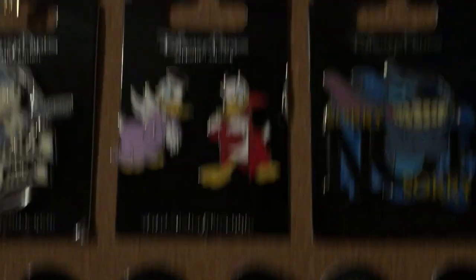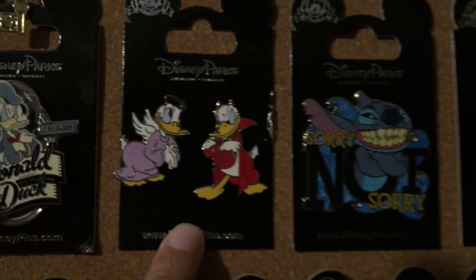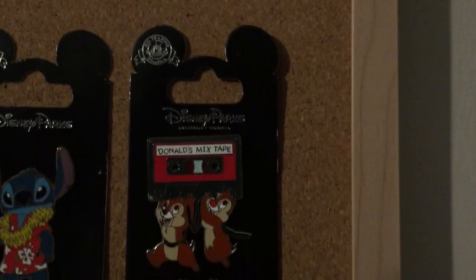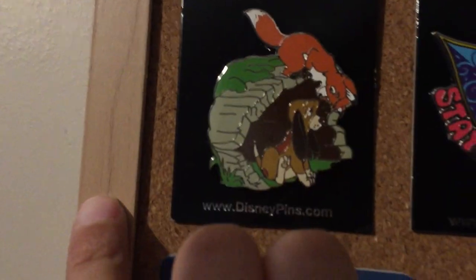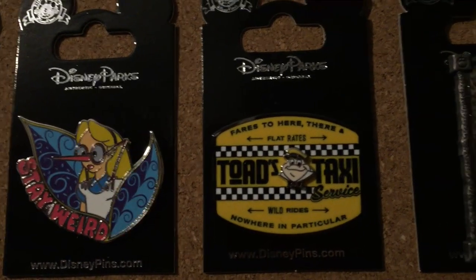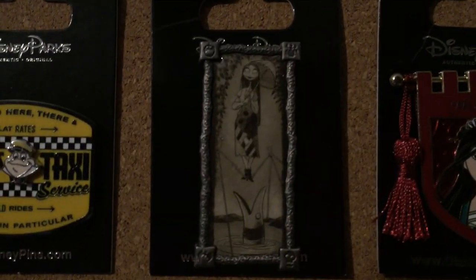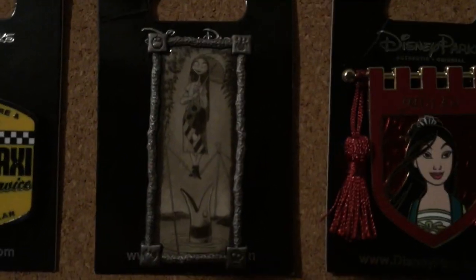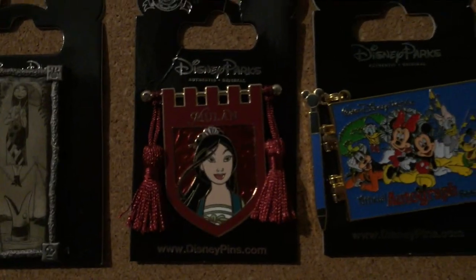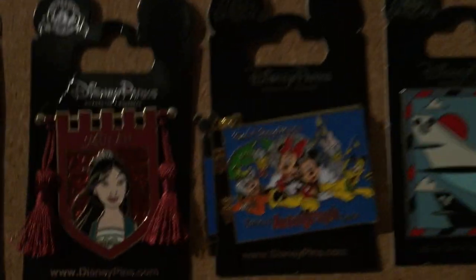Other pins I picked up: Angel and Devil Donald, two Stitch pins, a Chip and Dale 'Donald's Mixtape' pin, Fox and the Hound, an Alice in Wonderland 'Stay Weird' pin, a Toad's Taxi Service pin (possibly one of my favorites), a Sally pin mocking a Haunted Mansion painting, a Mulan pin for my boyfriend, and an autographed book pin that comes with a pen and opens up to show everyone's autograph.